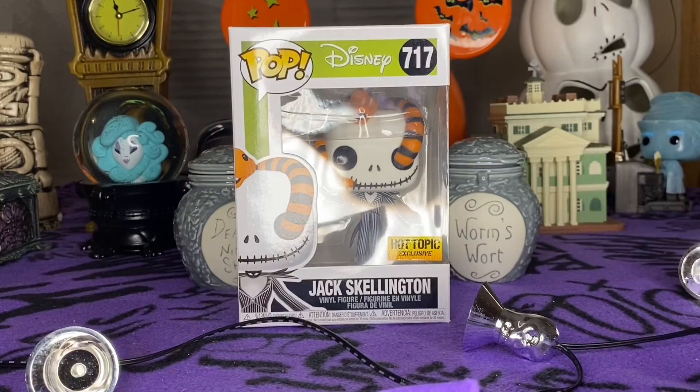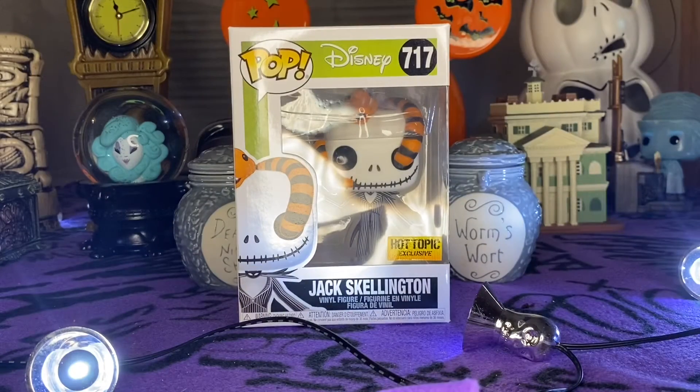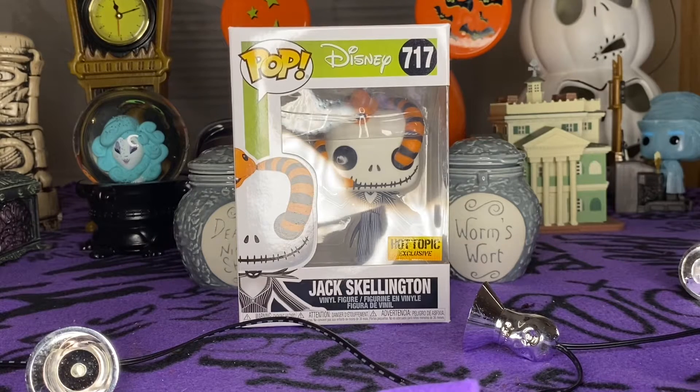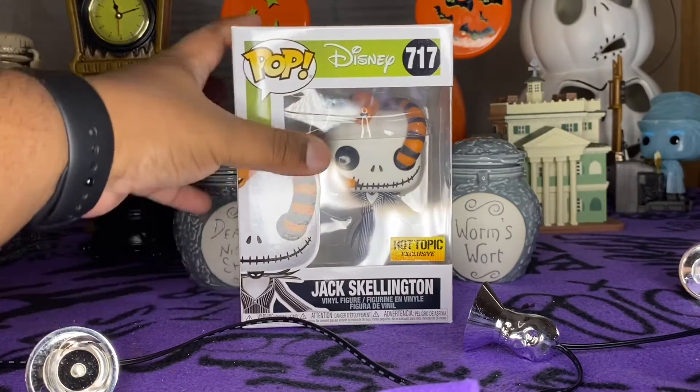Hey guys, welcome back to a brand new video! Tonight we are going to be unboxing Jack Skellington, the Hot Topic exclusive. I'm going to nickname him right now — Snake Eyes — because honestly, he's got a snake in his eye, so that's what he's gonna be.